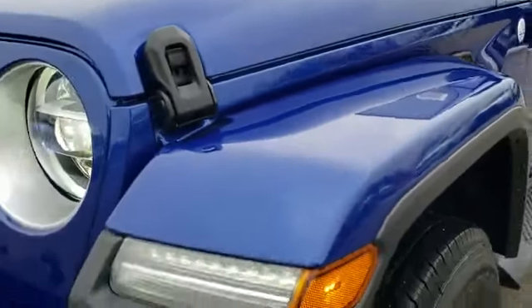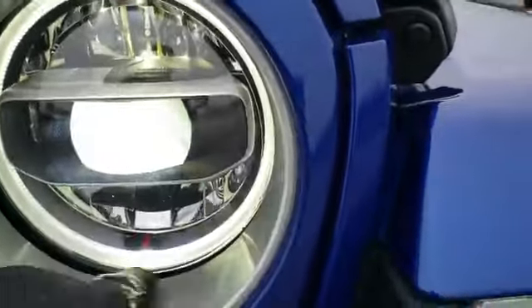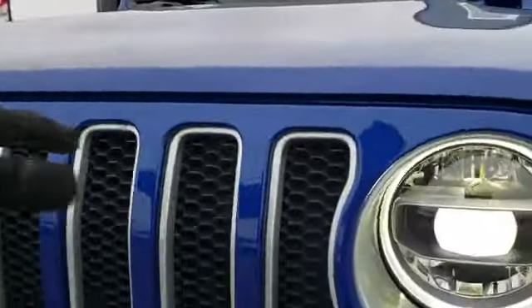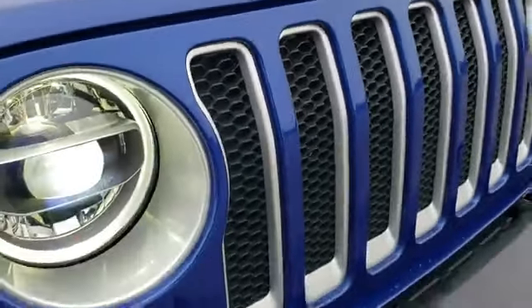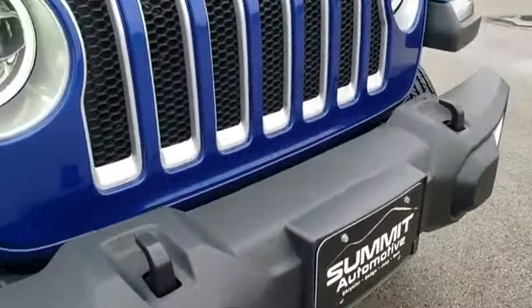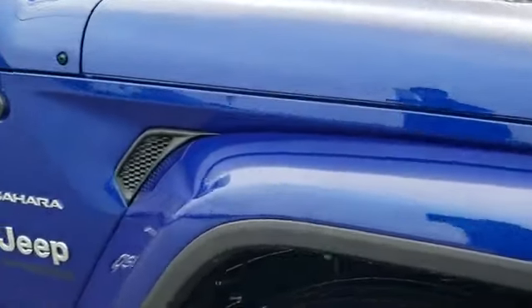This one has the LED lighting group, so you'll notice LED lights in the fenders, LED headlamps, LED running lights, and LED fog lights. I really like all the silver trim around the fog lights, in the grille insert, and around the headlamps — I believe that's billet silver or bright silver. Ocean Blue Metallic is one of my favorite colors on the Wranglers.